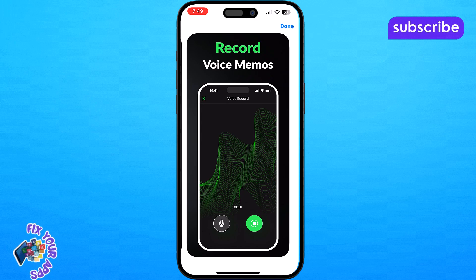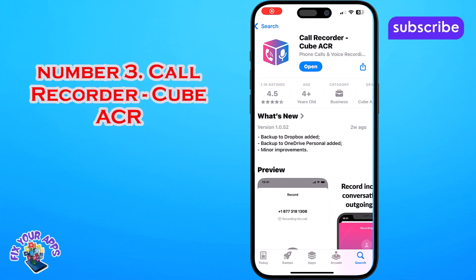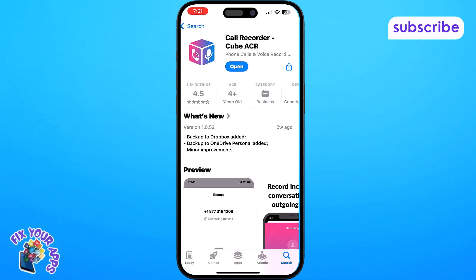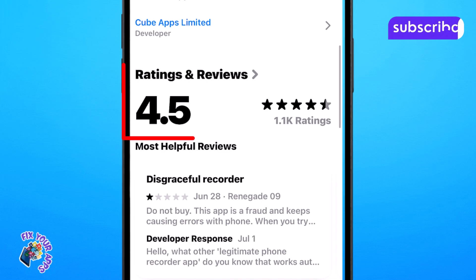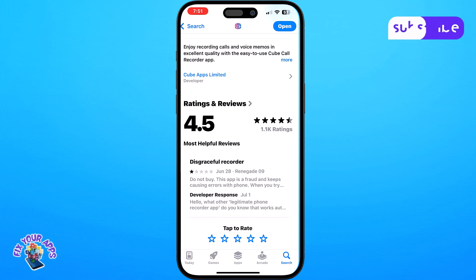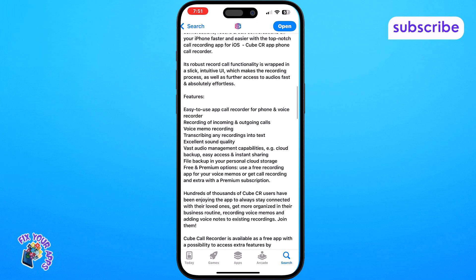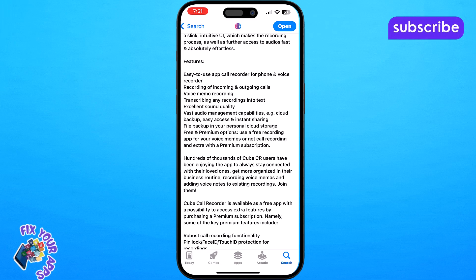At number 3 we have Call Recorder Cube ACR. This app with a 4.5 out of 5 star rating from 1.1k reviews is designed to help you easily record phone calls and voice memos in excellent quality. It's perfect for capturing important details, saving memories or even gathering evidence.